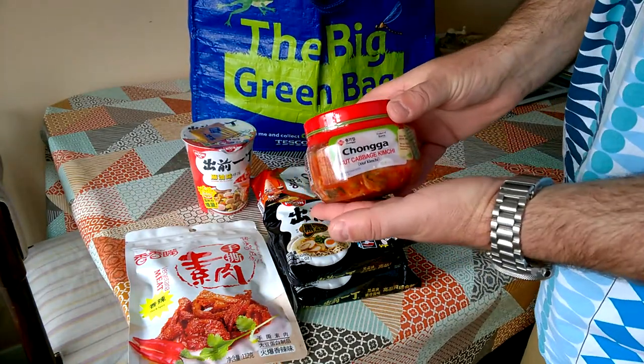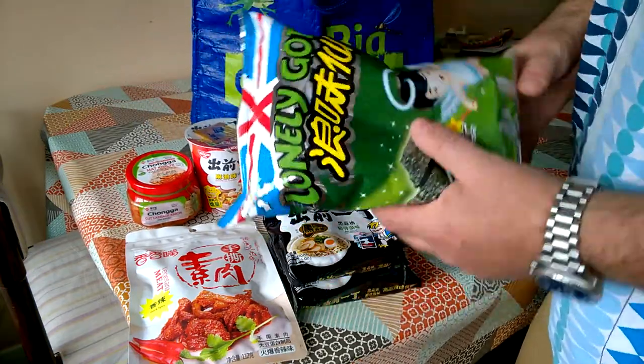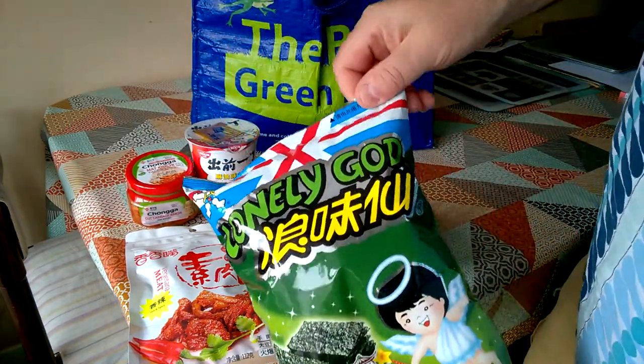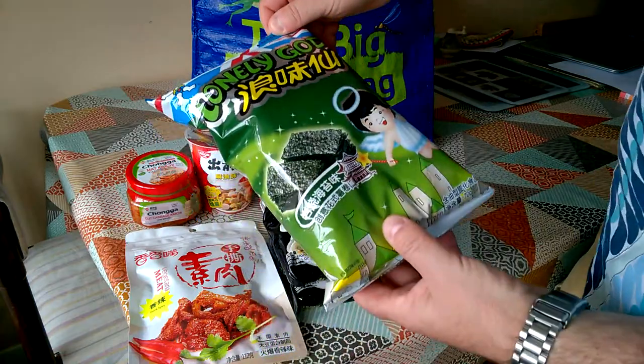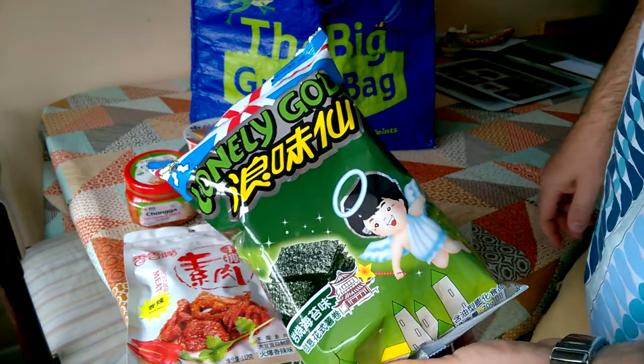A jar of kimchi. A pack of Lonely God brand seaweed crackers — I'll take them to work and share them with my team.